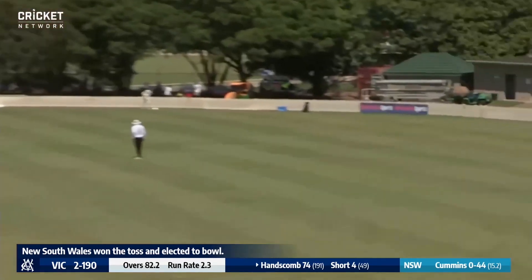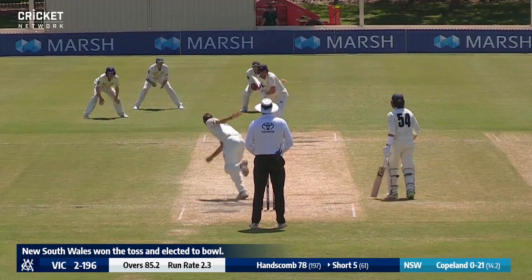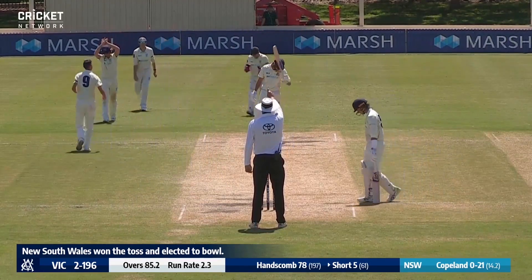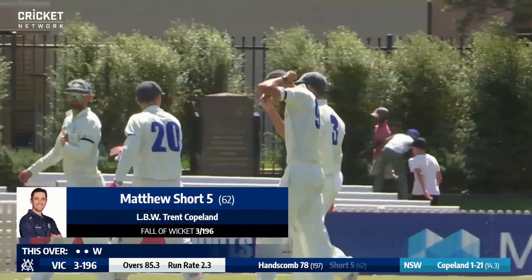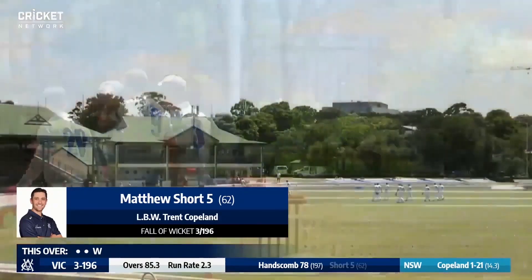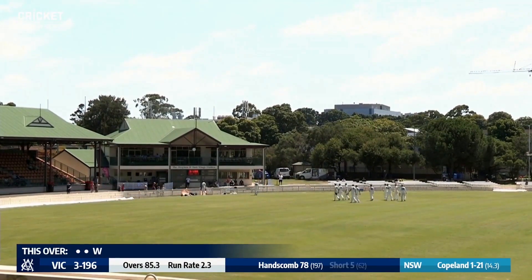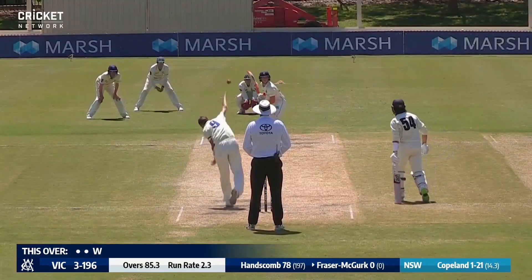Cummins bowls another short one and another pull shot — that is very, very well played. And this one's close — and it is out! There's no inside edge there. Matt Short has done a lot of hard work in denying New South Wales, facing 62 deliveries, but he's out on the stroke of lunch. That certainly opens up the game. Matt Short out LBW to Copeland for 5 off 62 balls.